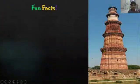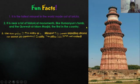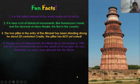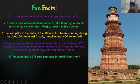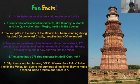Here are some fun and interesting facts about the Qutb Minar. It is the tallest minar in the world made out of bricks. It is near many historical monuments like Humayun's Tomb. The iron pillar at the entry of the minar has been standing strong for about 20 centuries. People have not been allowed inside the minar since 1981, due to a tragic incident that resulted in the deaths of 45 people. The minar has a 379-step staircase inside it.